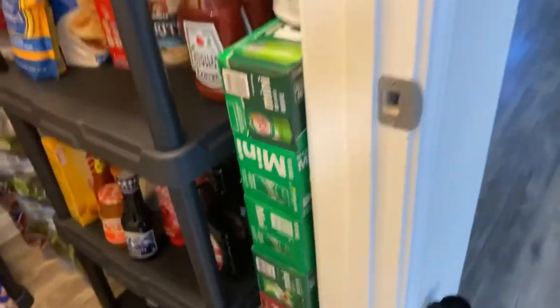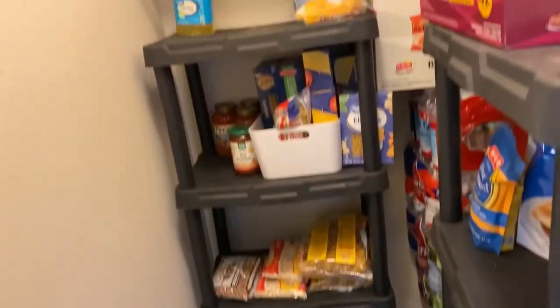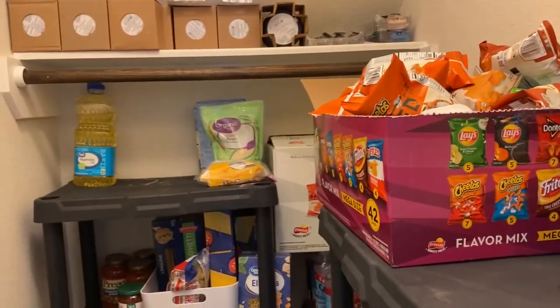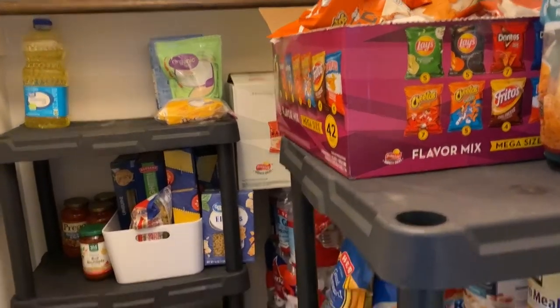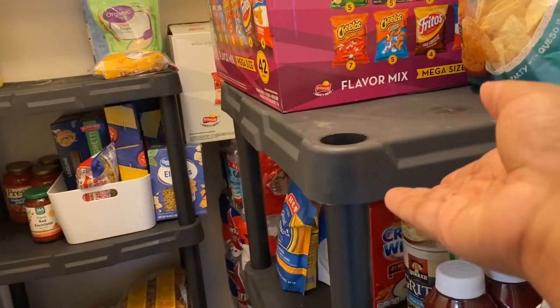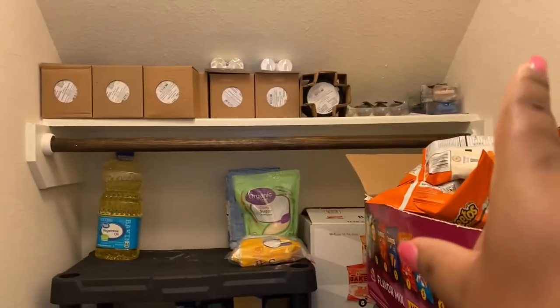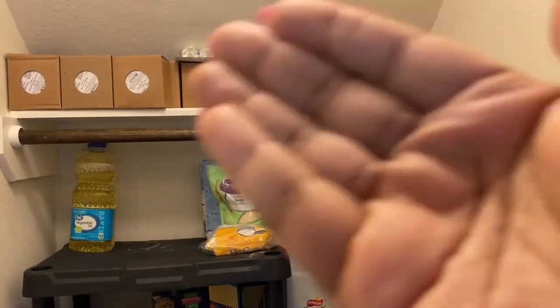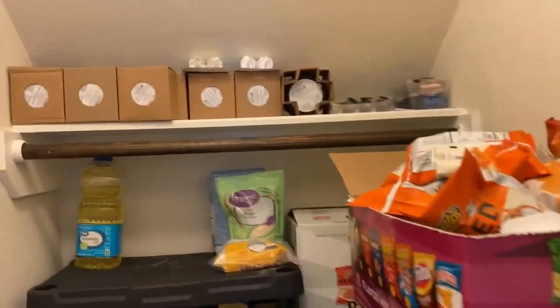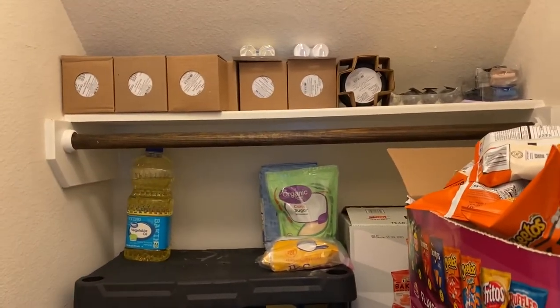This is my main stocked-up pantry storage closet. It was supposed to be a storage coat closet, but I just turned it into a pantry. I got these shelves from Lowe's — I don't remember the cost but they're pretty inexpensive. Up here is just my candle collection, which I want to move but I just don't know where to put it, so it's sitting in here for right now until I figure out a better solution.